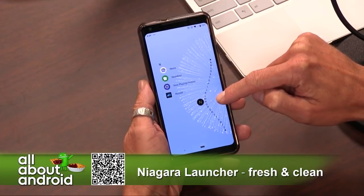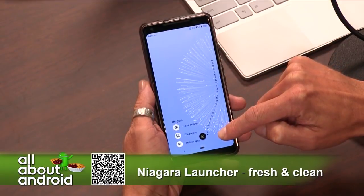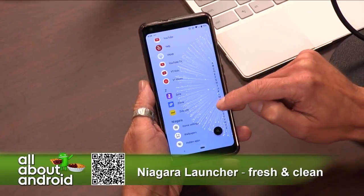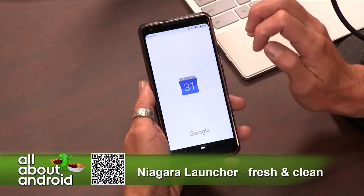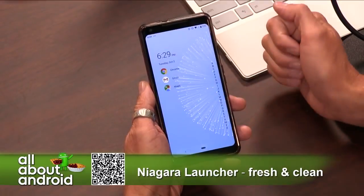It also has what it calls enhanced notification dots. So if you have a notification on one of your apps, you can swipe to the side or tap the little dot and it pulls up a window that covers about half of the screen and shows you the full expanded text of the notification. And you can still swipe it to clear it out of the way like you would with a regular notification dot.